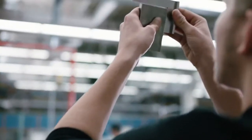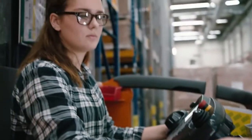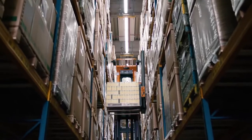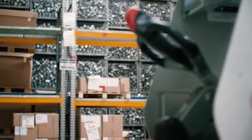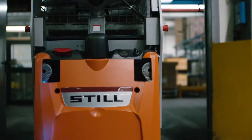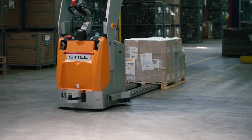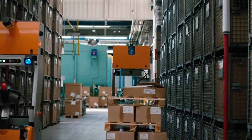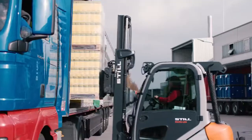We deliver according to schedule, on the dot. This is enabled through a high level of vertical integration and logistics processes which are thought out down to the last detail. Innovative and automated logistics systems ensure a smooth flow of materials. In this way, Mann & Hummel has already taken a big step towards the digital transformation. Here, every day, 750,000 filters roll off the production line.